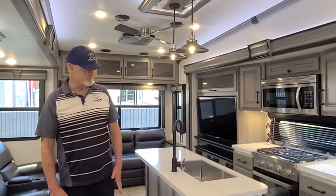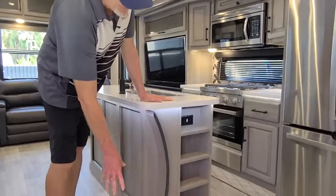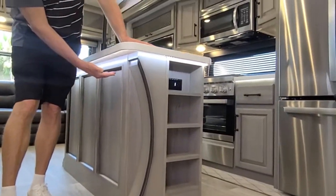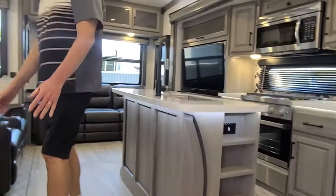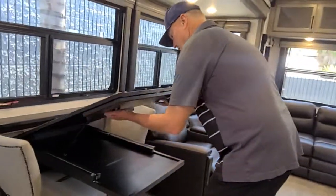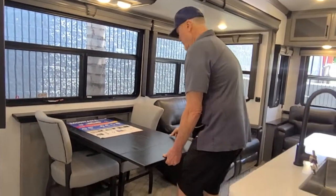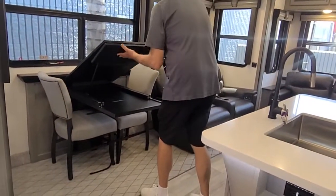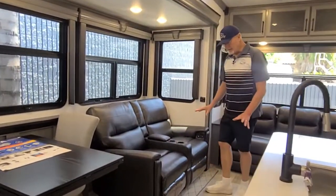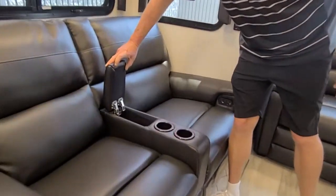Welcome inside. This coach just got here. As you can see, there's a new design to the island here. You also have indirect lighting shining underneath. You have your dinette table here — it flips up like this and latches so you can sit more people. You have electric reclining theater seats here, with storage for your drinks and remotes.